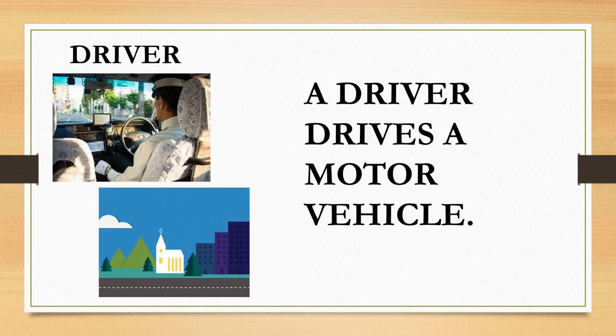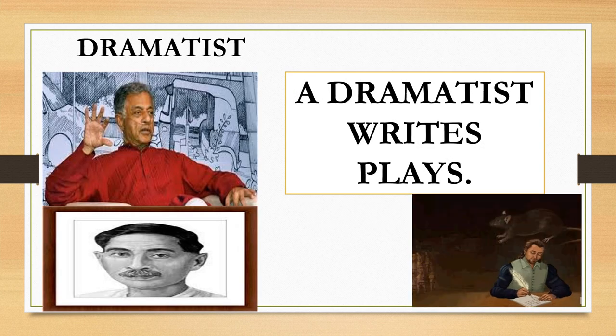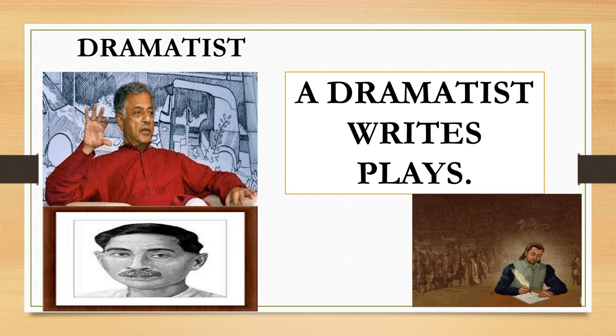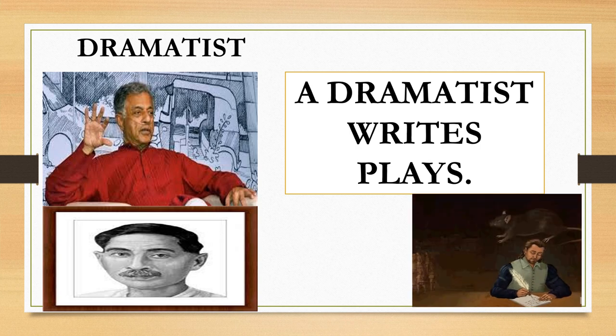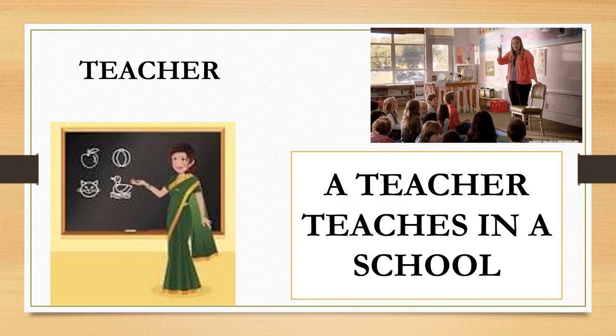Driver. A driver drives a motor vehicle. Dramatist. A dramatist writes plays.